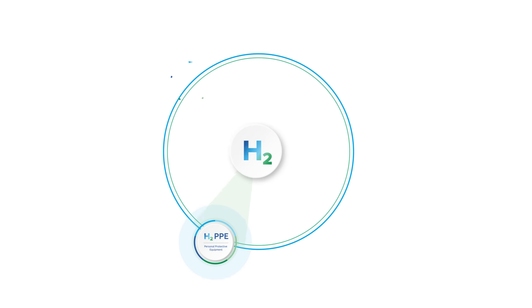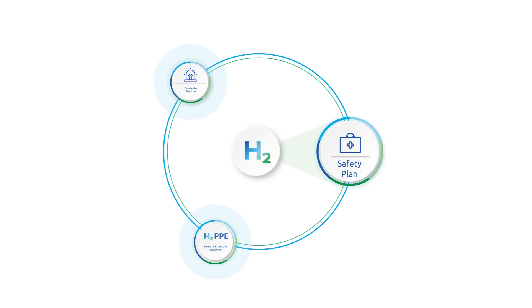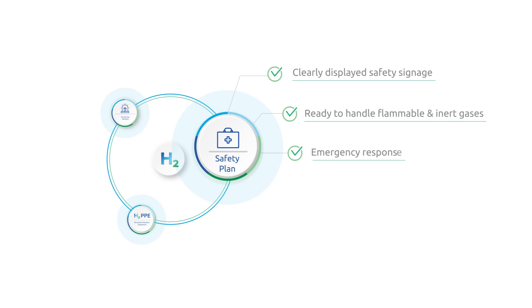Since hydrogen is a highly flammable gas that expands rapidly once released, on-site gas monitors are critical to help ensure a safe working environment. Along with monitoring, your safety plan should cover a few key items: clearly displayed safety signs, preparedness to handle flammable and inert gases during commissioning, emergency procedures, and informing local first responders about the project.